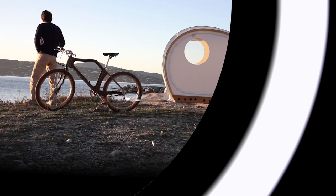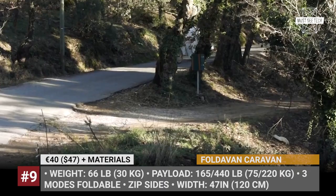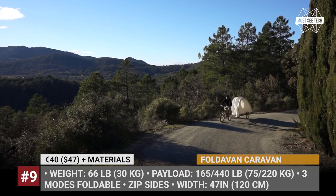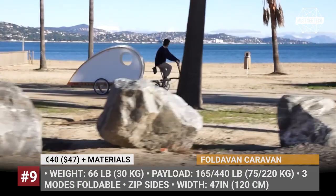Faltavan Caravan. One of the most lightweight caravans in the segment, the Faltavan weighs just 66 lbs. Its main advantage is its foldable design — in stow mode, the trailer compresses to just 8.3 inches wide, so it can be easily transported on most car roof racks. You can also tow it behind a bicycle in road mode, in which the trailer is 23 inches wide.